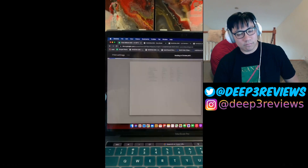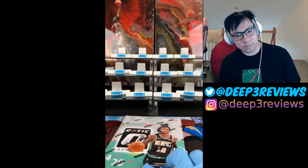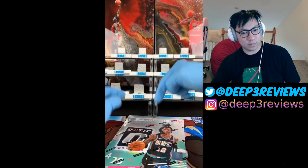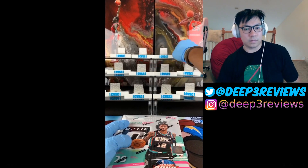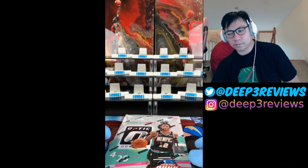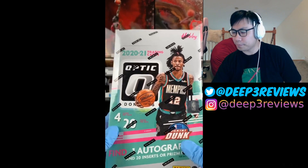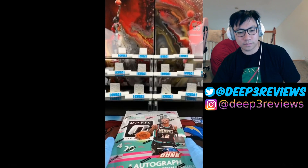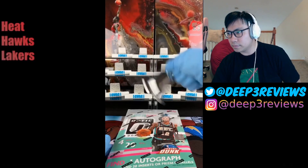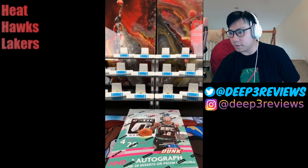Alright guys, box number one — good luck! I've been waiting for this product for so long. A mega box of 2020 Optic is actually what got me into the hobby — I pulled a Tyler Hero and a Ty Jerome pink. I like how they did the Miami colorway on this box. Teams are up, let's ring that lucky bell — we're going to count every single hit we get and see if it's worth it.